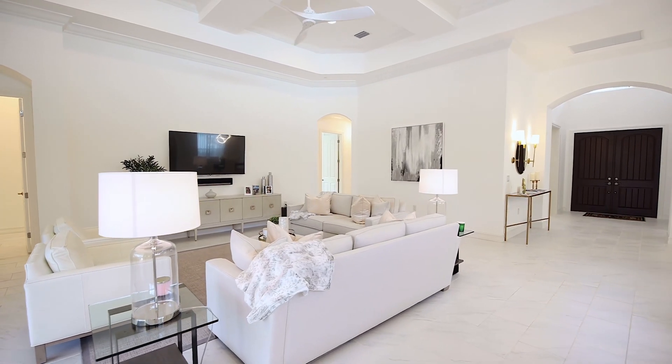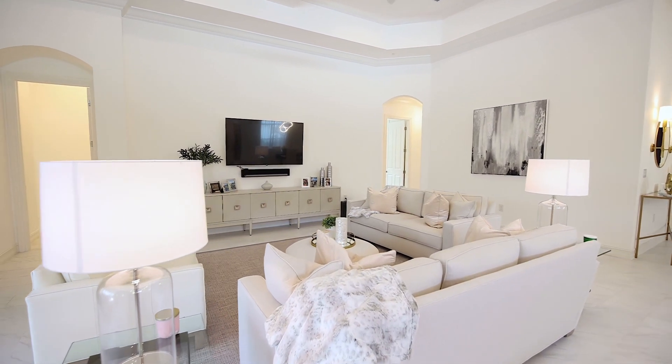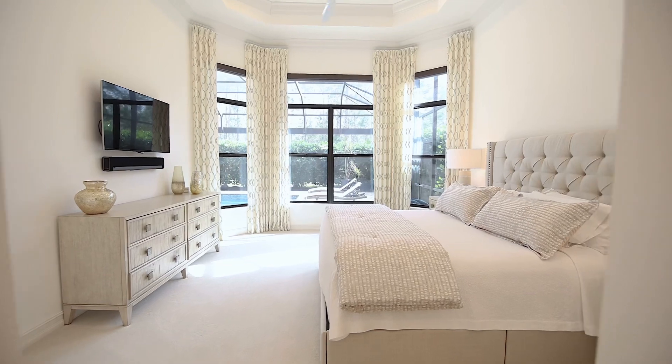Throughout the home, you'll see Florentine Carrera tile floors and solid-core interior doors. The entire home was freshly painted. You'll also see smart lighting and a smart home throughout the property.